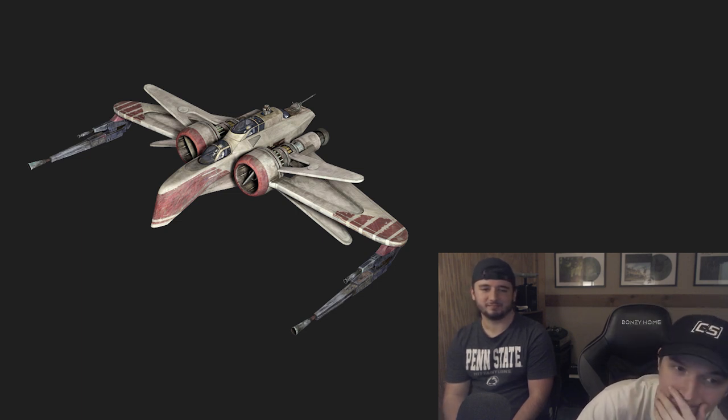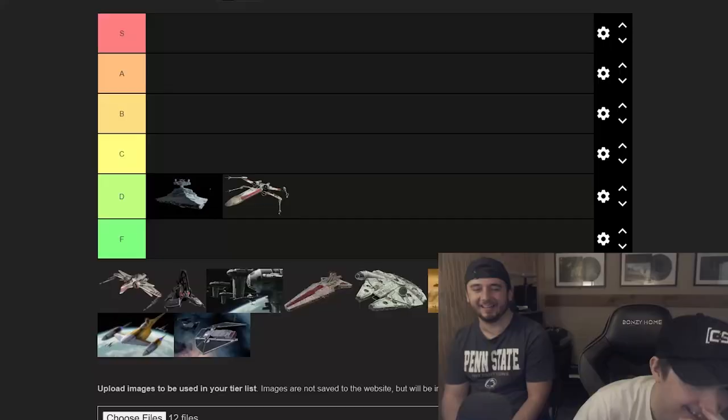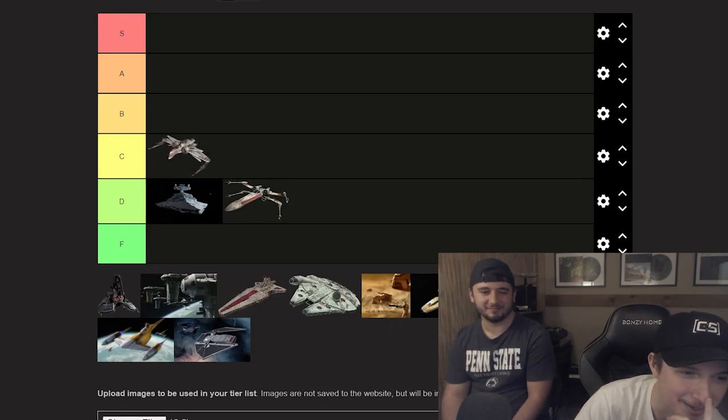The ARC-170 — I figured this was a good one to go with after the X-Wing because it's kind of the predecessor. I think it's better than the X-Wing, though I don't think it's that great either. Probably C tier. Yeah, I'm cool with C. This is going a little bit easier at the moment because we have some ugly ones up next.